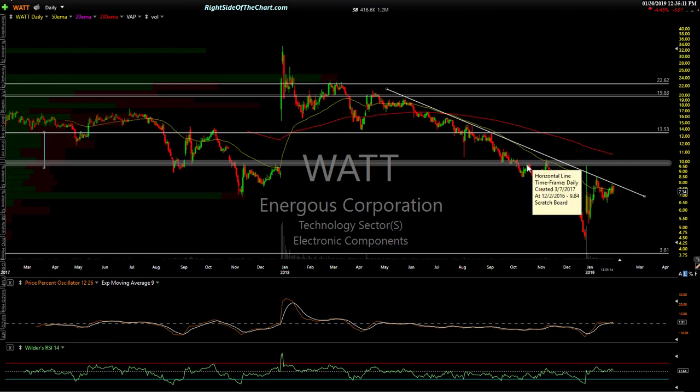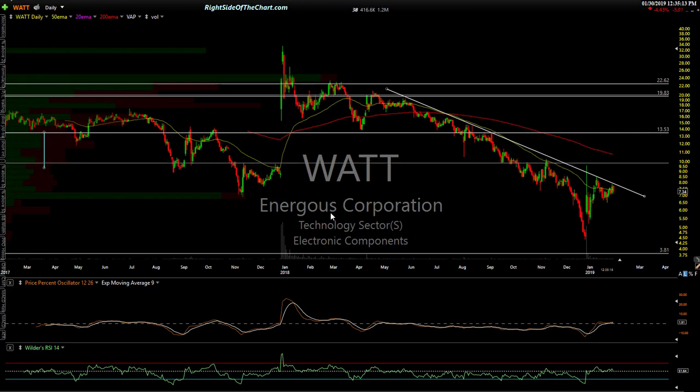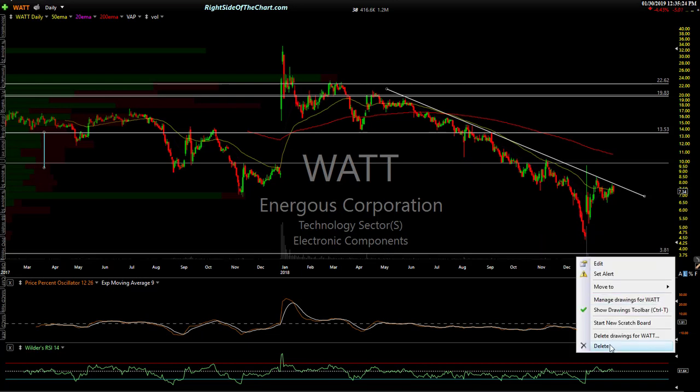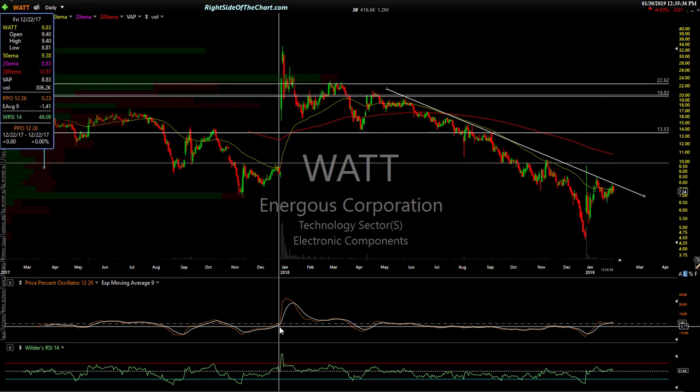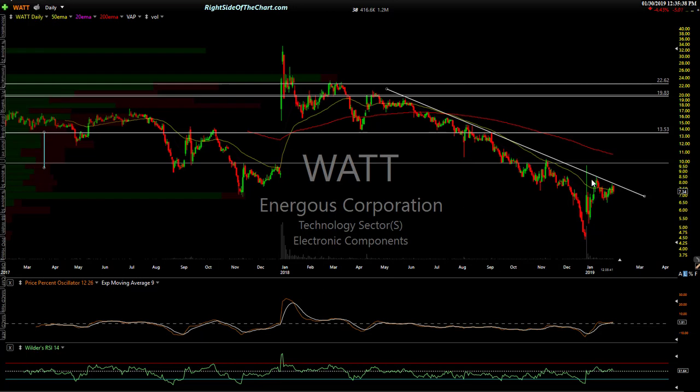WATT — Energis Corp. Nice downtrend line, and it looks like a low volume stock. It may need some work — may need to come back down and put in a divergent low. The PPO is trying to get above the zero line to indicate a bullish trend, which it hasn't done since back here. Watch for a breakout of that level and it would probably move all the way up to about $9.84.